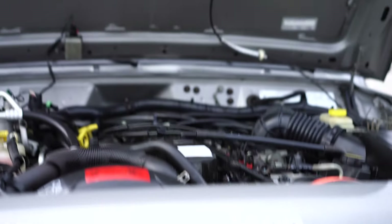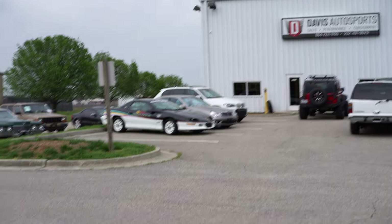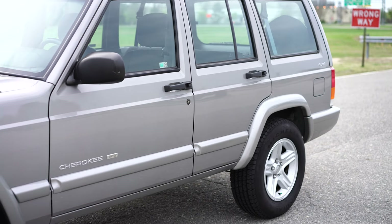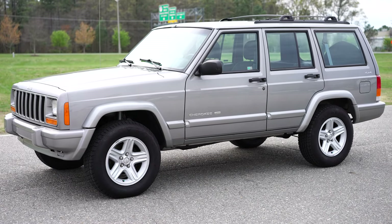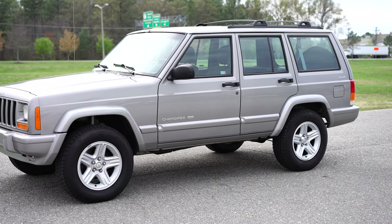We have a ton of pictures of the undercarriage, so make sure you take a look at those — it's got a beautiful undercarriage. If you guys have any questions, please feel free to give us a call directly. The office line is 855-XJ-JEPS, that's 855-955-3377.